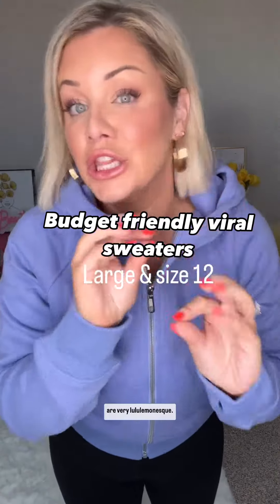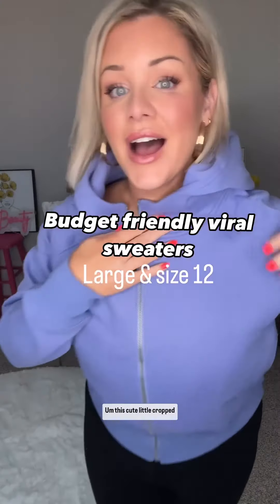I have three sweaters that are very lululemon-esque. This cute little cropped hoodie — I used to not like cropped hoodies, but what I'm finding is they actually stop at the area that is most flattering on us a lot of times. This color is really nice and it has this cute little hoodie, it's like thickish. That's so good.